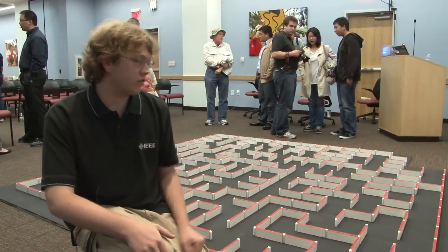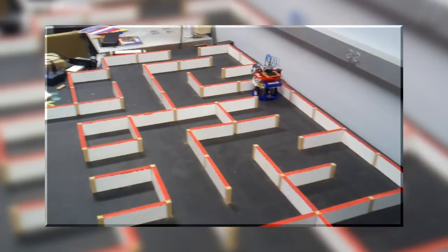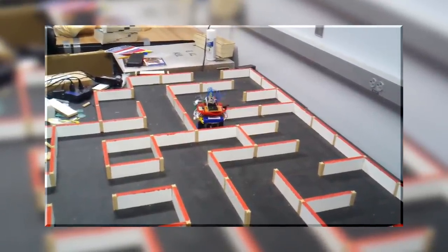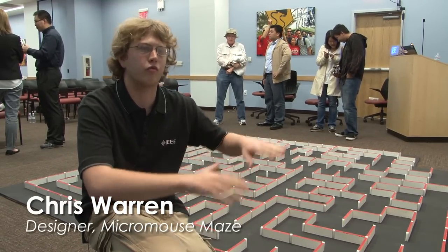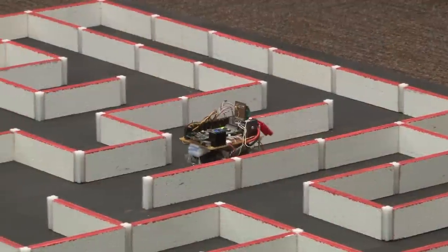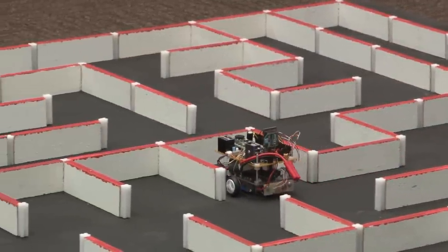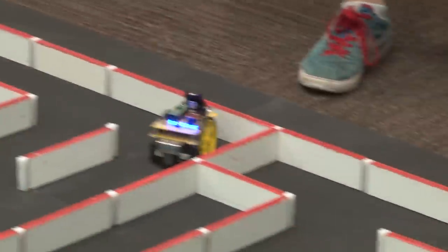This year I redesigned the entire maze you see right here, all the way from the base panels to the walls and the corner posts. We've had an existing maze since about 2009 — it works well but it's hard to set up, hard to move, and hard to level. So what I went for in the redesign is a completely modular, completely transportable, easy to set up maze that actually levels itself.